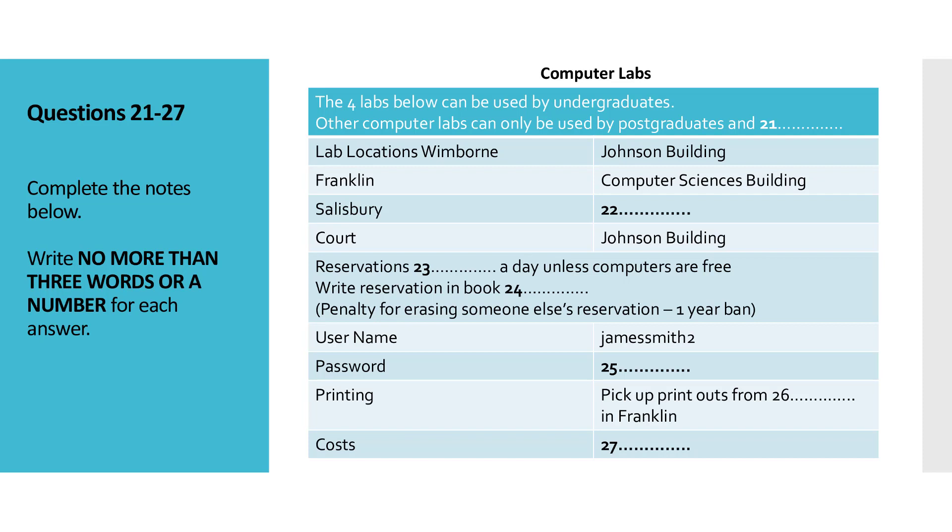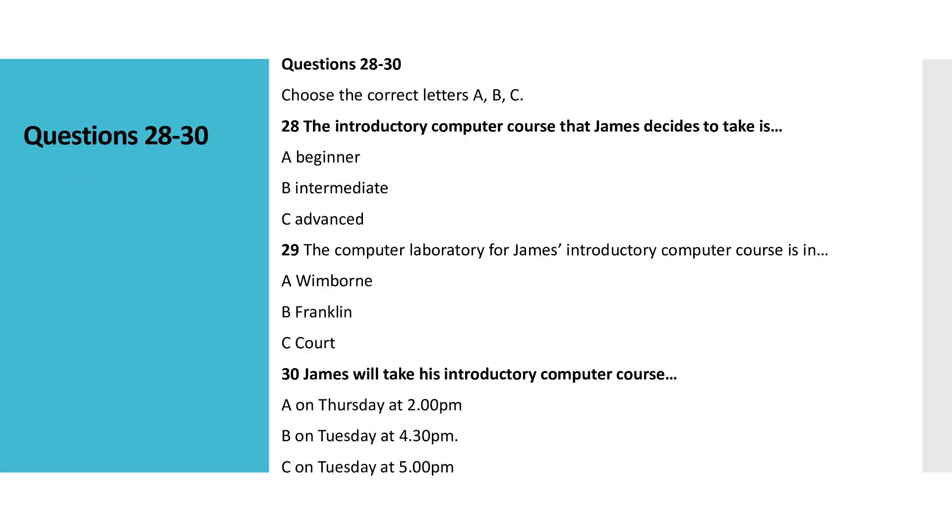You now have some time to look at questions 28 to 30. Now listen to the rest of the conversation and answer questions 28 to 30.